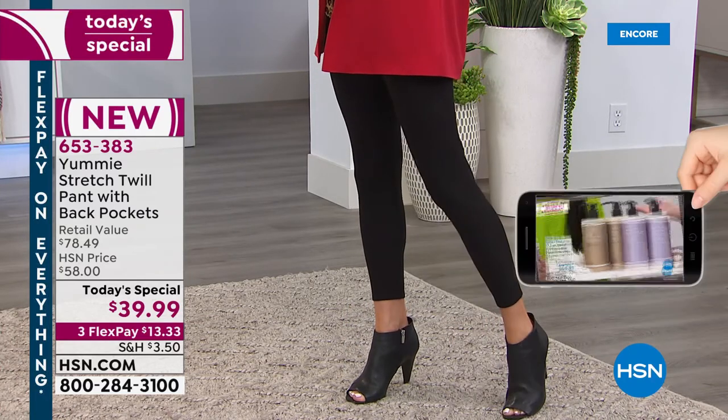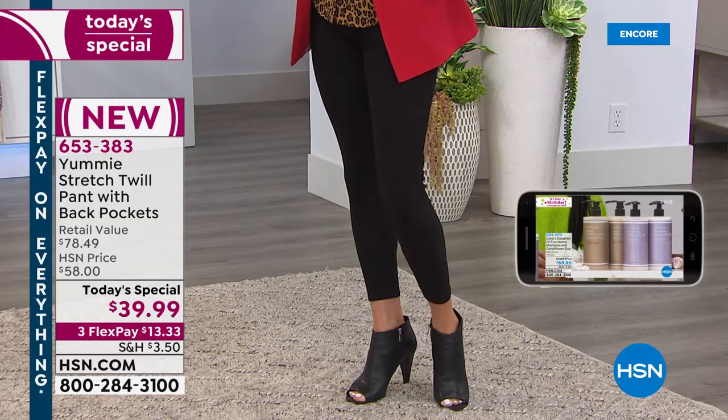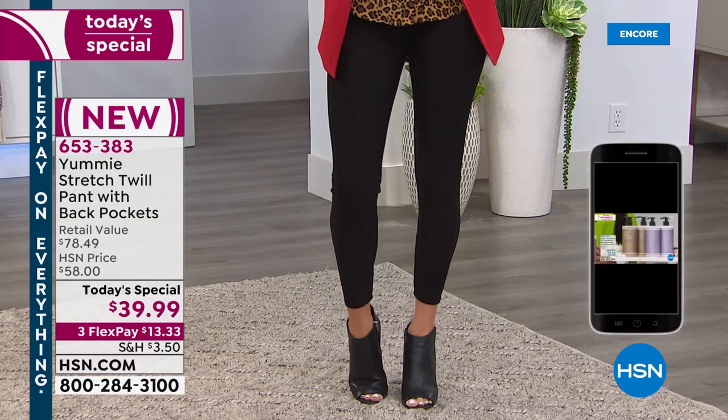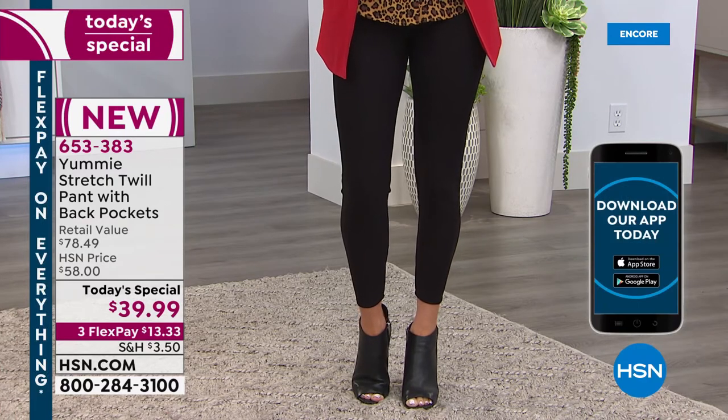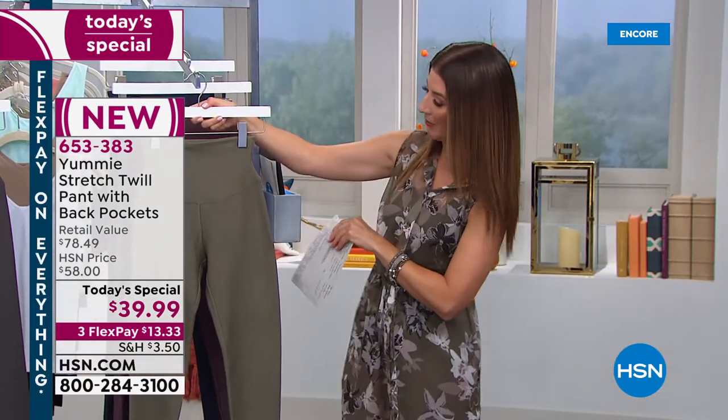Those are just $13.33 a month with FlexPay. The more you shop, the more you save here — today's the day to get this one-day-only price. A lot of you are grabbing the black and one other color, which I highly recommend.